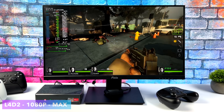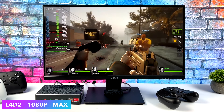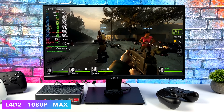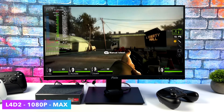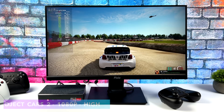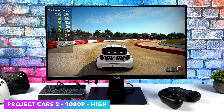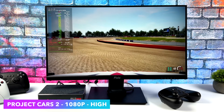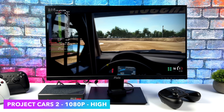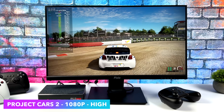I figured I'd test out Left 4 Dead 2 and see how it does. Maxed out at 1080p we're getting over 100 fps — no issues there. Project Cars 2 at 1080p high settings also runs well, and I still love playing this game, especially the Rally Cross. I would have loved to test Forza Horizon 5 but I don't own it on Steam and I'm not going to buy it again — I've already got it on Game Pass and Xbox.